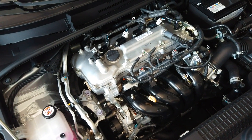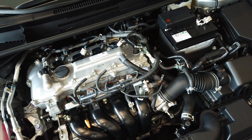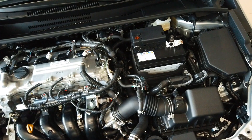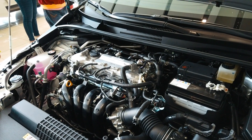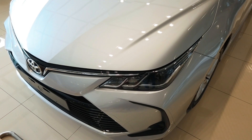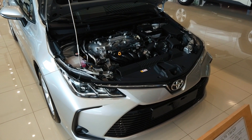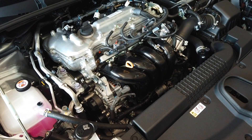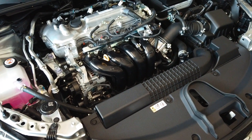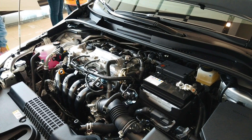The all-new Corolla Altis is powered by a 1.6-liter dual-VVTi engine mated to either a 6-speed manual or a CVT transmission. Power output is rated at 120 horsepower at 6,000 rpm and 154 Nm of torque at 5,200 rpm. It rides on Toyota's new global architecture — TNGA — which also underpins the all-new RAV4, the all-new Camry, and even the Toyota Prius hybrid. The all-new Altis is also available as a hybrid, with a 1.8-liter Atkinson cycle engine capable of 97 horsepower at 5,200 rpm and 142 Nm of torque at 3,600 rpm, plus an electric motor that produces 71 horsepower.